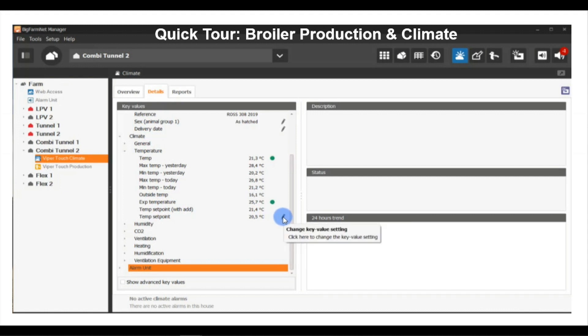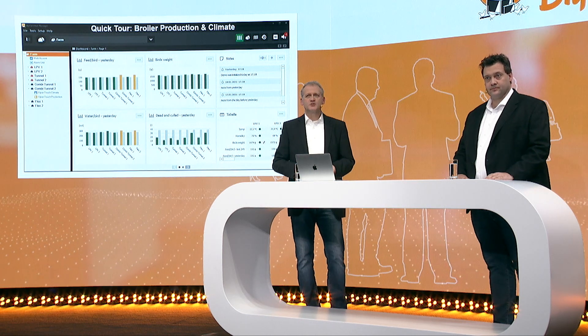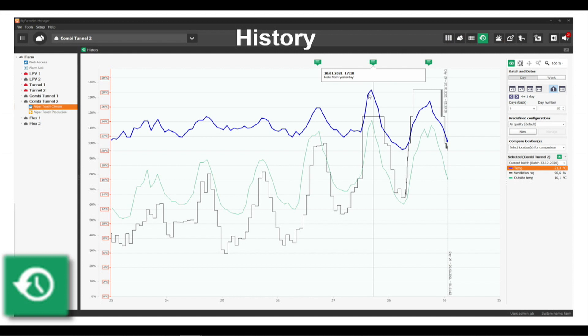You can also go into the details and directly change a set value immediately at that moment. That was a quick overview of the possibilities. When you talk to customers, two important questions come up: How can BigFarmNet help for a better understanding of my barn? And how can BigFarmNet help to improve my farm management? One way to answer these is to look into the history function of BigFarmNet, which allows farmers to create different curves and compare their production and climate results as they wish.